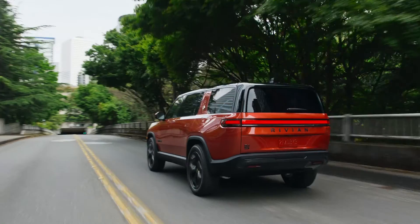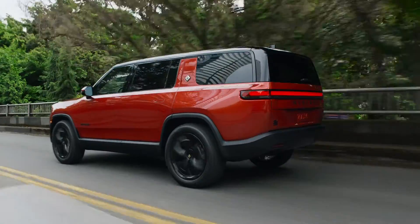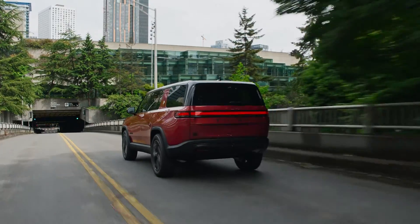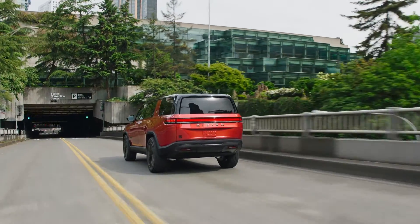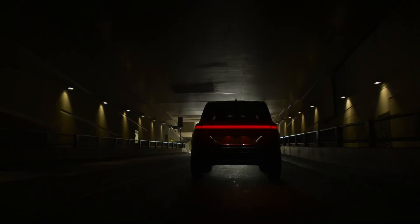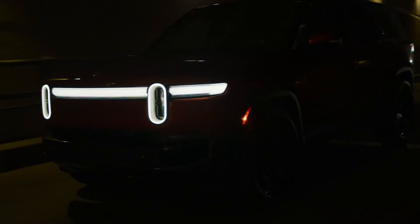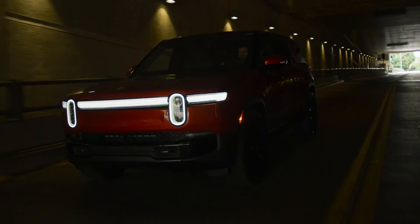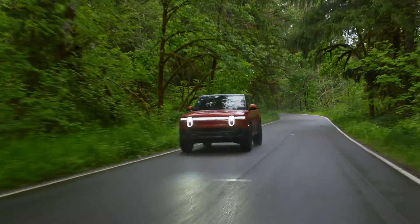New three-motor models start at $99,900 for the R1T and $105,900 for the R1S, and both have the larger max battery standard. The price of the quad motor has not been announced yet. Deliveries of the updated R1S will begin tomorrow, while the date for the R1T has not been determined yet.